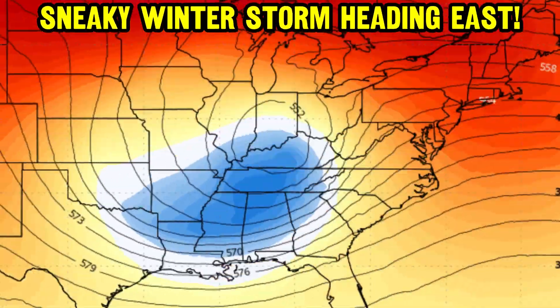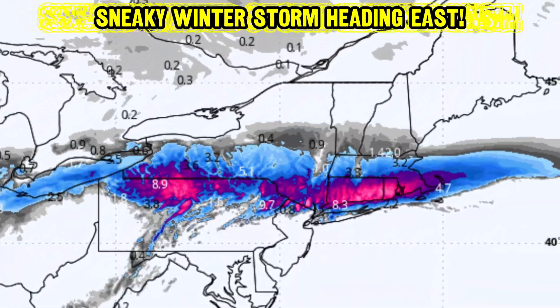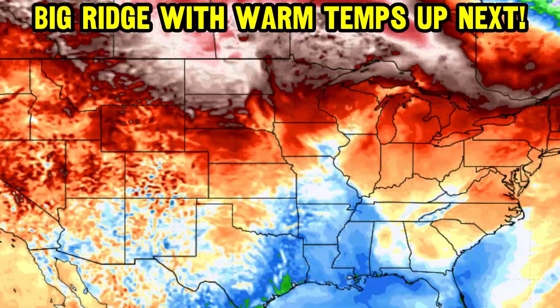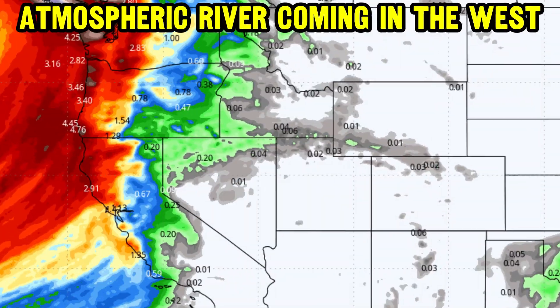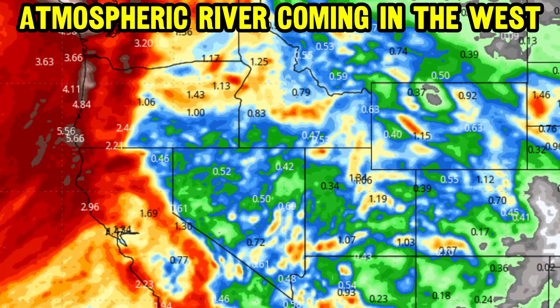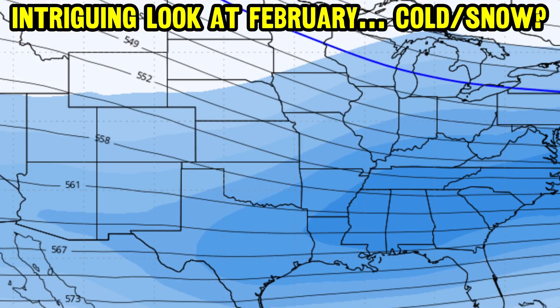We've got a sneaky winter storm heading eastward right now, bringing different types of impacts — from showers and storms with some flooding in the south, to snowfall up to a foot in parts of southern New England. We'll also have details on a big ridge with warm temperatures coming up, plus an atmospheric river heading into the west this week, and an intriguing look at February with cold and snow on the line.